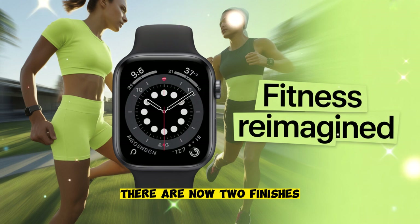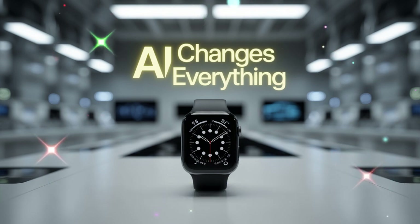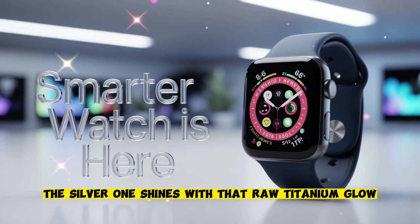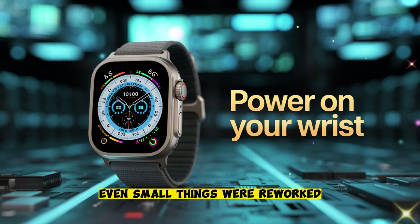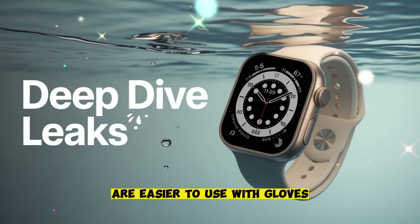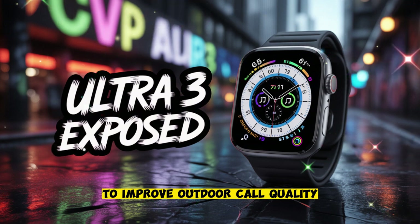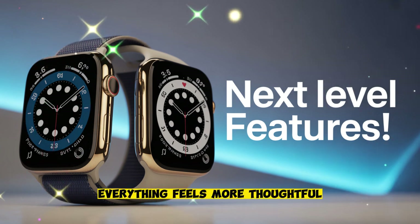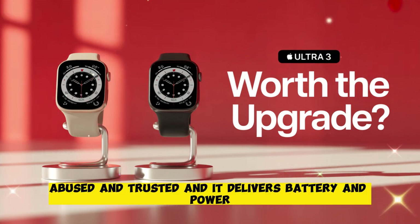There are now two finishes: classic silver and a new stealth black with a diamond-like coating. The black model hides scratches and fingerprints; the silver one shines with that raw titanium glow. Both feel premium and durable. Even small things were reworked — the digital crown and action button are easier to use with gloves or wet fingers. The speaker grills were redesigned to improve outdoor call quality. The microphone filters wind and noise more effectively. Everything feels more thoughtful. This is a watch designed to be used, abused, and trusted — and it delivers.